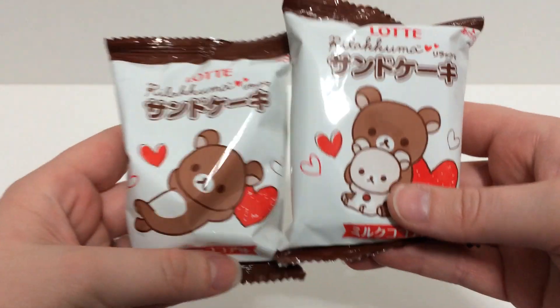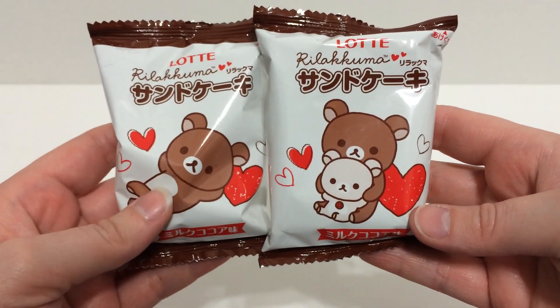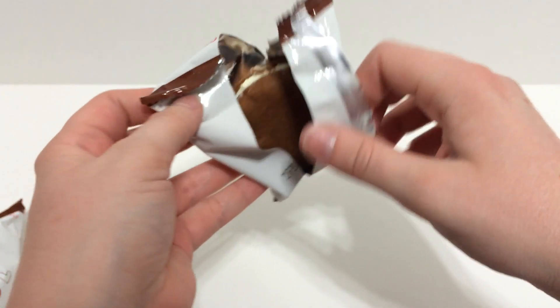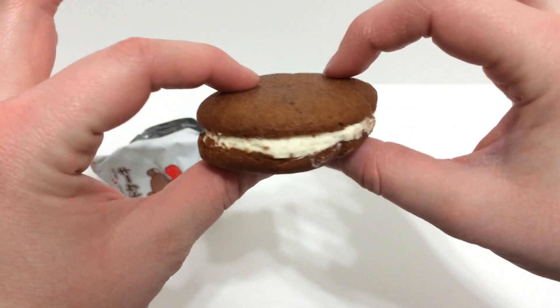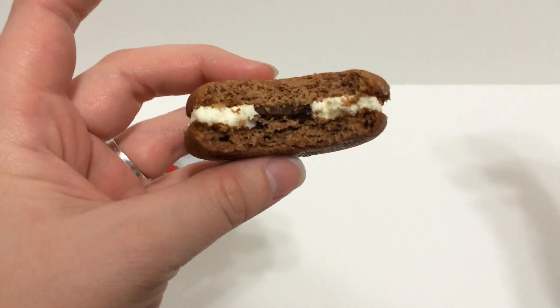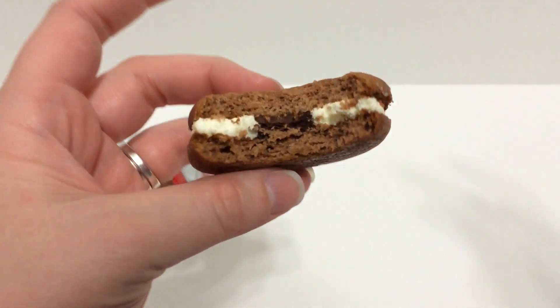Then I got these and I kind of don't remember what they are but they're so cute. They're by the brand Lotte and I love love love the packaging. I think it's like a chocolate cake thing — I'm going to open one right now. Oh my gosh that looks so good! It smells like a whoopie pie and it smells really good. That's really good — so it's like a chocolate cake with a cream and then there's actually chocolate in the middle as well. The cake is very moist and really really good. These are super good and the packaging is really really cute.